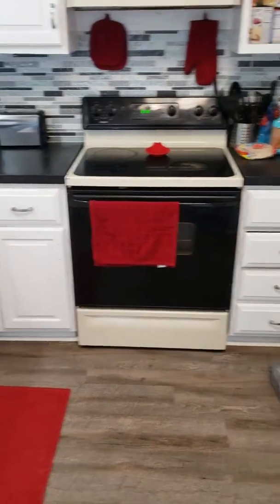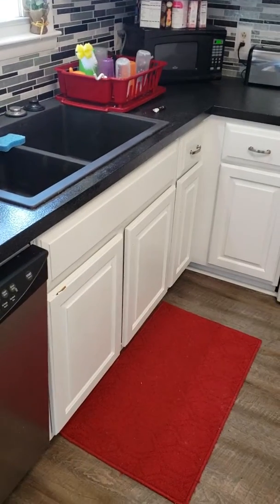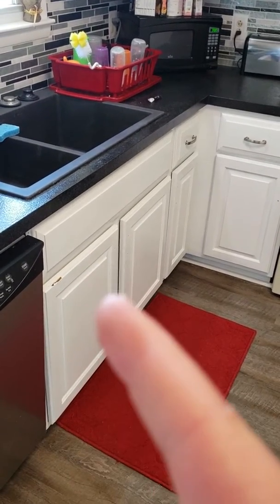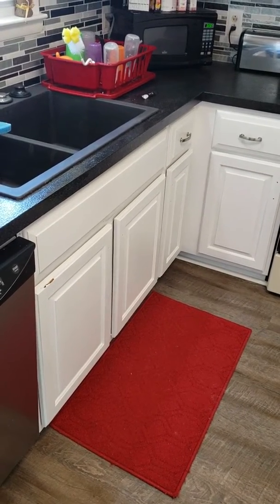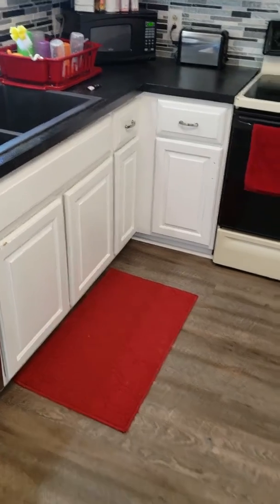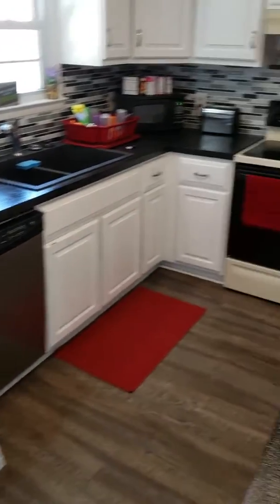Today she's finishing up the cabinets. The plumber bashed them pretty good and she had to paint them again on the back anyway, so she's going to finish them up. Then we'll have only one big project left, and that'll be to get all matching appliances.